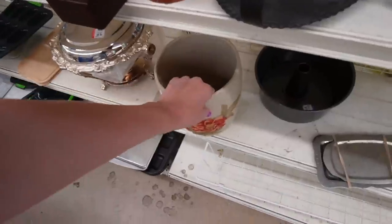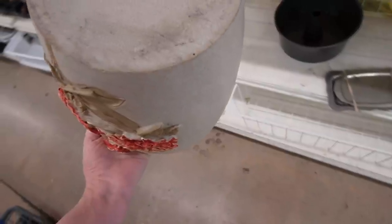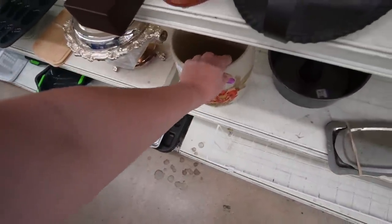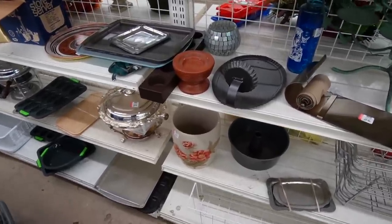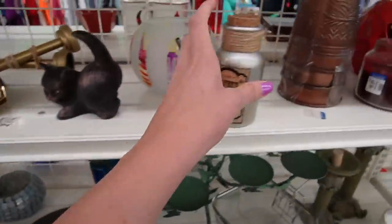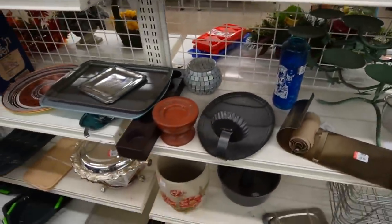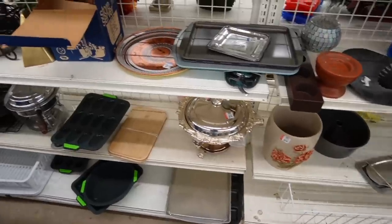This looks like a... is that a trash can? Hand wash only. Maybe it's not a trash can. I mean, you could — usually a trash can is a trash can. I don't know of anyone who hand washes their trash can. I just used to put a bag in it, and that's that. You could hand wash that trash can.